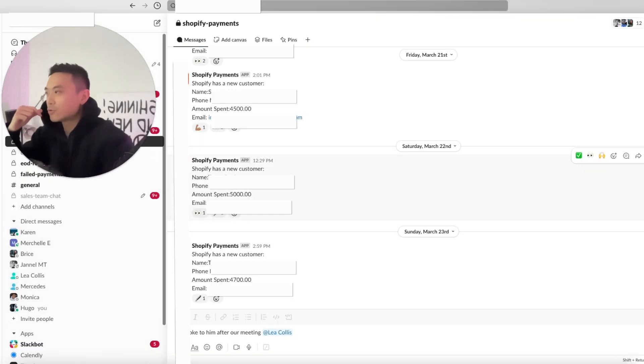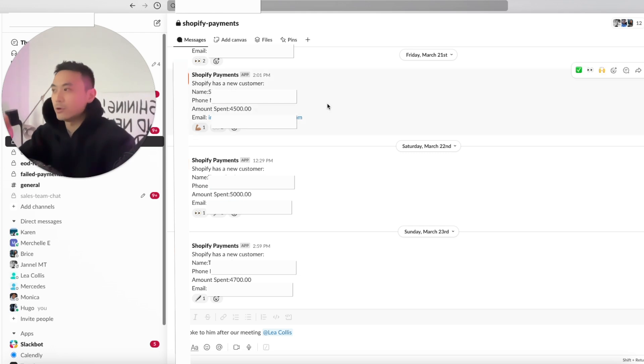Let me show you a notification trigger that happens in the Slack channel. Whenever a customer purchases an ebook, a course, or a digital product, this n8n workflow sends a message to your Slack channel with the amount spent, their phone number, name, and email. As you can see here, one customer spent $4,500, another spent $5,000, another $4,700 — with their emails, names, phone numbers, time and date of purchase, and what product they purchased.